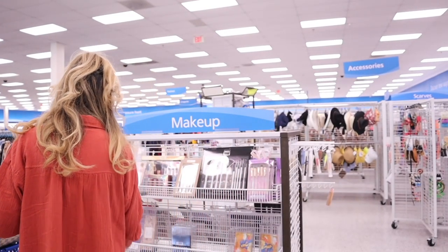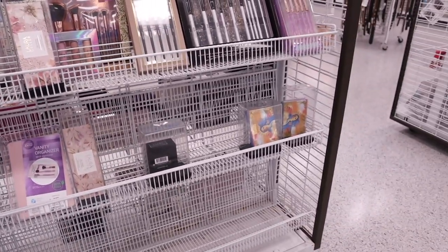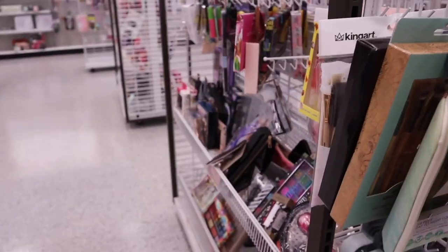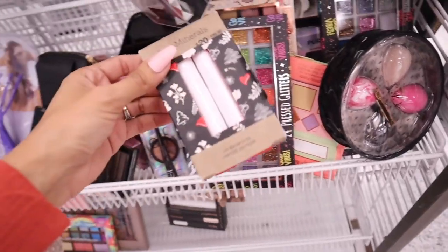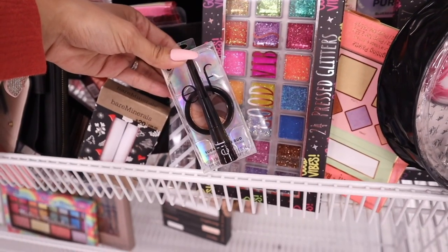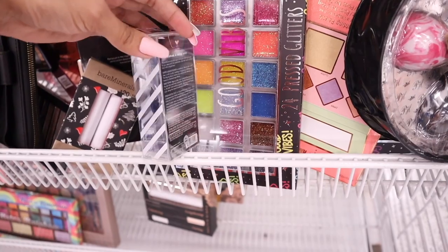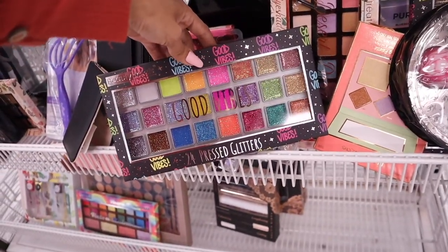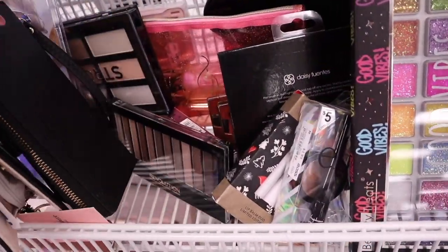Now for the makeup section — I showed you Laura Geller, Lime Crime, and all of that in my previous video, so I'm only focusing on new stuff. Bare Minerals lip balm duo on sale for $7. New ELF products: liquid liners, which I highly recommend, and eyeshadows that are great if you wet your brush — eyeshadow and one eyeliner, two for only $3. A glitter 'Good Vibes' palette for only $8, and Pixie sponges too.